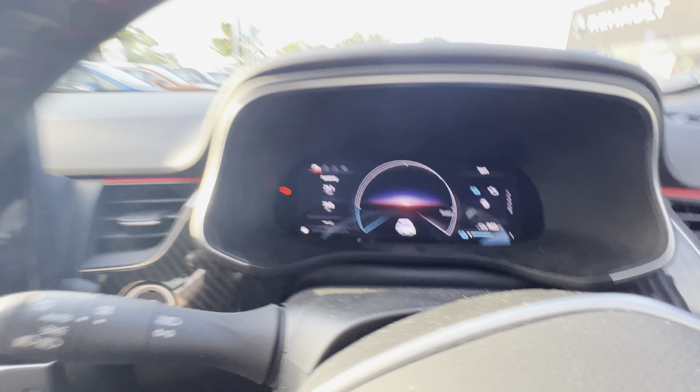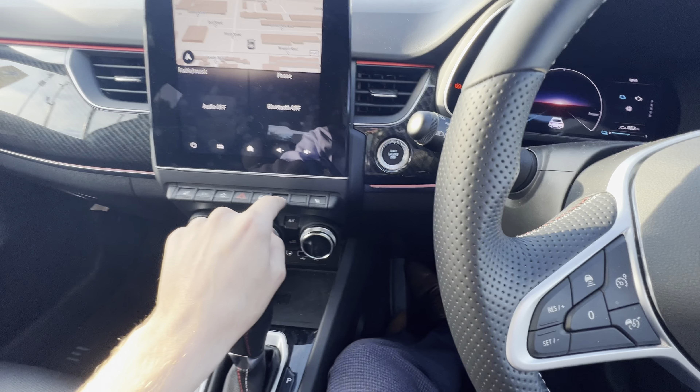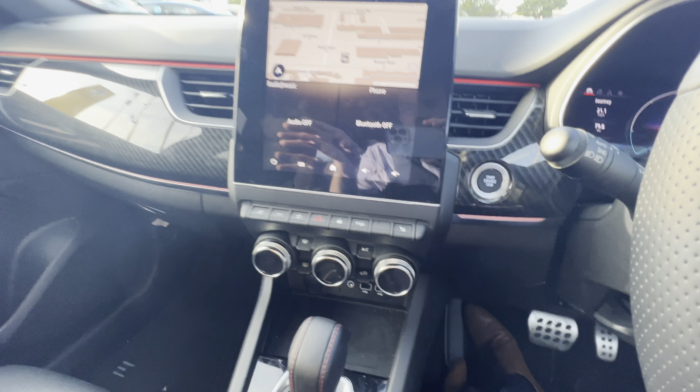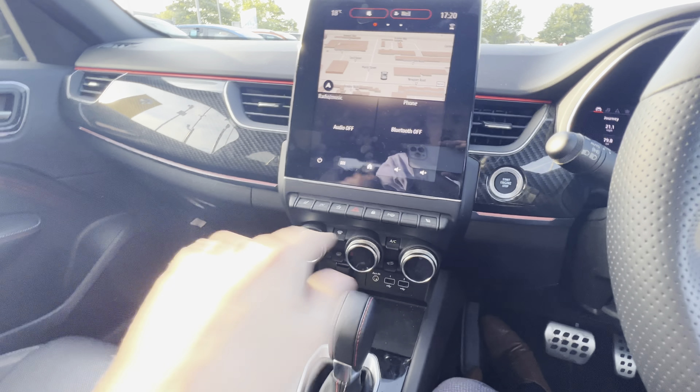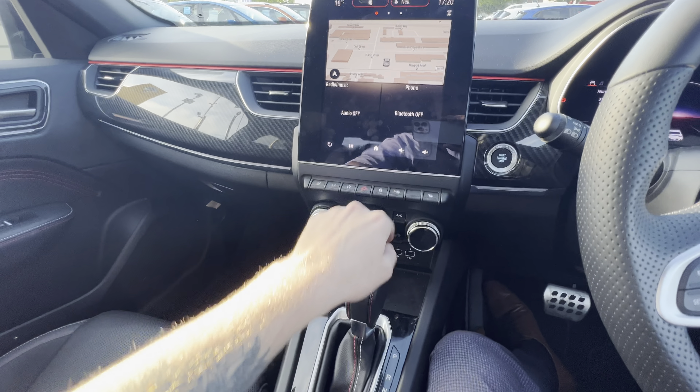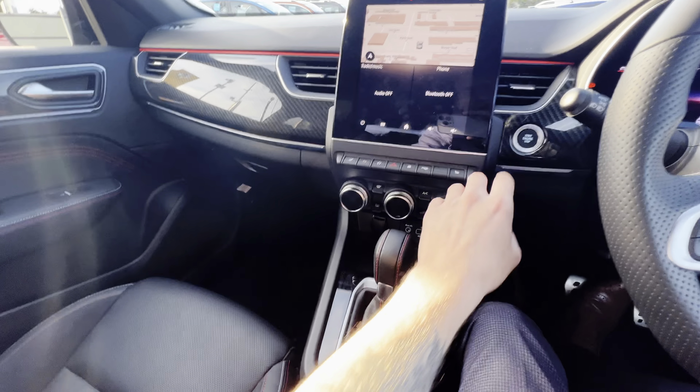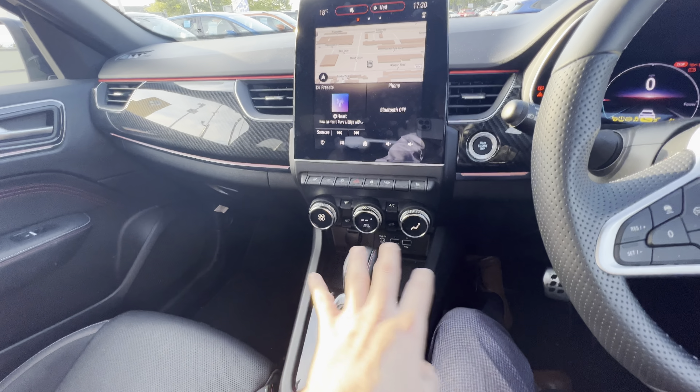This car also sports heated seats and a heated steering wheel. There's actually a self-park function as well, so this vehicle can park itself. You've got heated seats on either side and digitally lit dials.